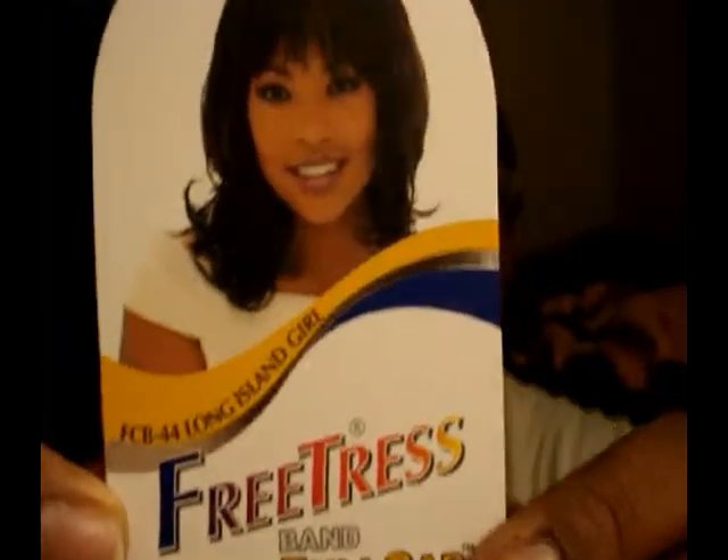One of the ones I wore this summer was my FreeTress Long Island Girl. It's a TP4-27. I don't like dark hair — in fact, I dyed my hair a lovely shade of orange. Most of my wigs I got off Hair Sisters, actually all of them except for one I got at the Bono Brothers show for about $30, which was a lace one. I love this Long Island Girl by FreeTress. It's in the half-wig section even though it is a full cap. And here she is.